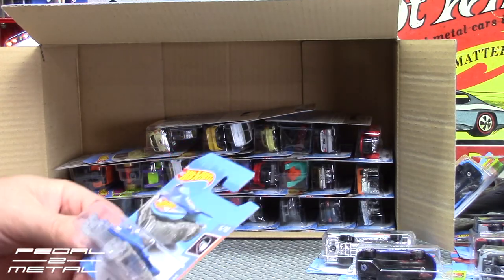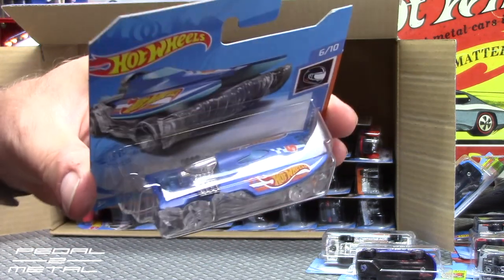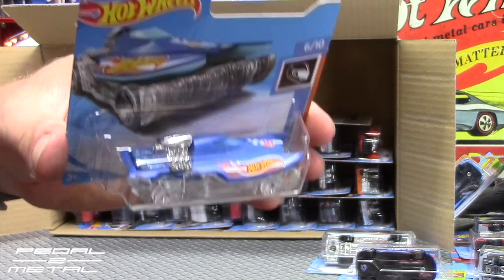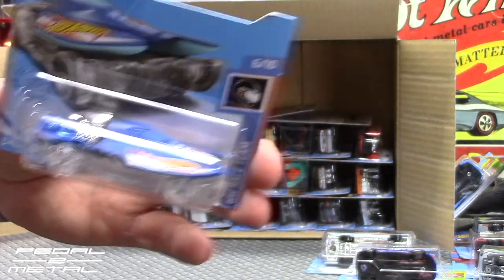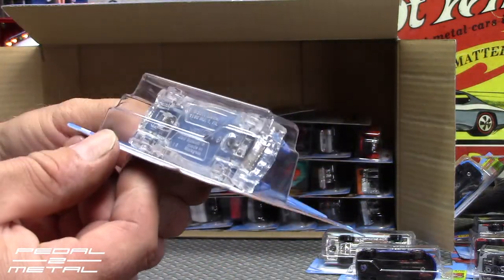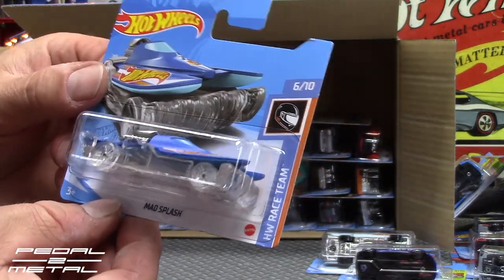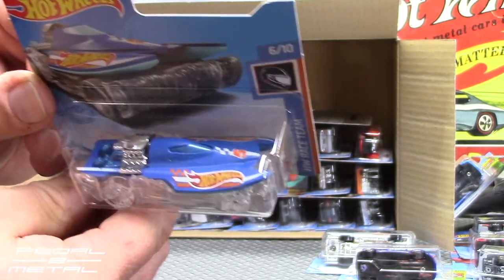Alright, Mad Splash — this is in the HW Race Team series. It's a cigarette boat, a race boat. What's weird about it is the clear base has waves with wheels. It doesn't do much for me personally, but I can understand kids might think it's pretty cool. You can see the all-clear underbelly there — pretty interesting. Not my cup of tea.